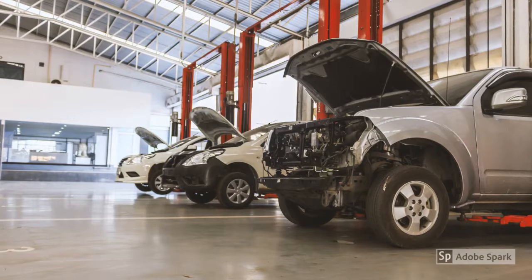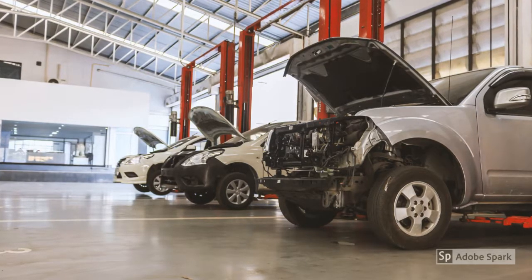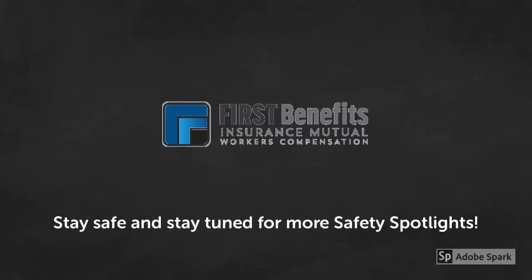You are an important part of the dealership and the key to a successful safety program. Stay safe and stay tuned for more safety spotlights brought to you by First Benefits Insurance Mutual.